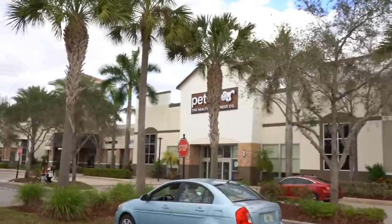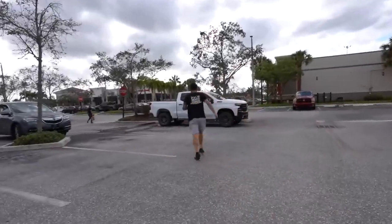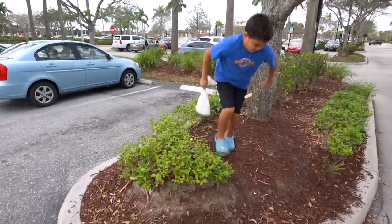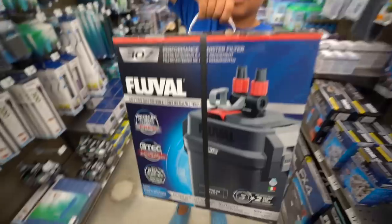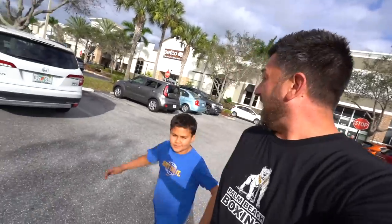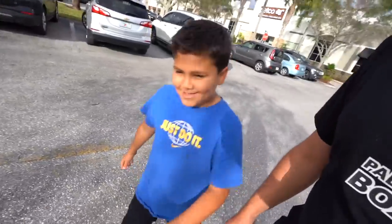We snapped our fingers and we're back — we're here at Petco. I had a return, just some rocks from something we did before, I think the beta tank. We found the tank we want — it's about 40 to 70 gallons, but we got a 100-gallon. We're never gonna fill it all the way up; it might be a little overkill but let's do it — it's like 200 bucks. We just spent a boatload of money, so it better work.